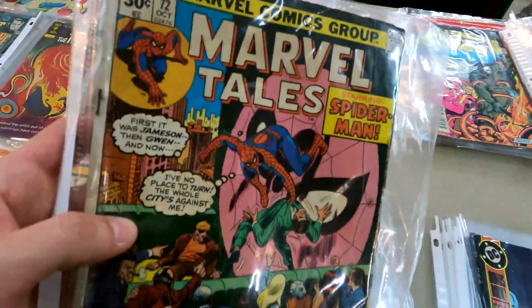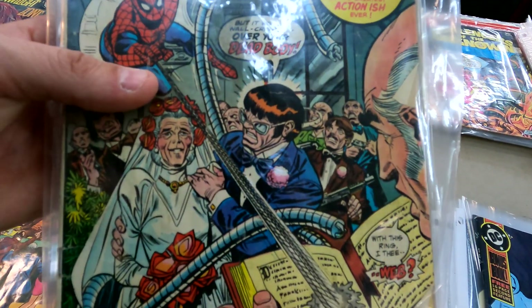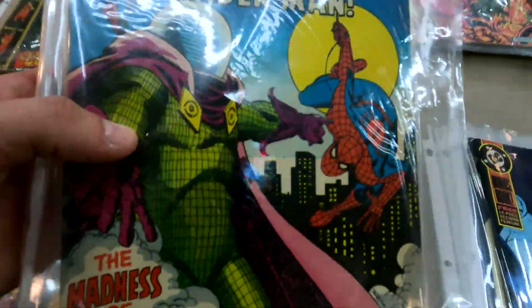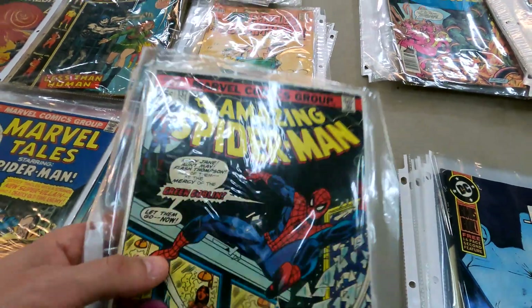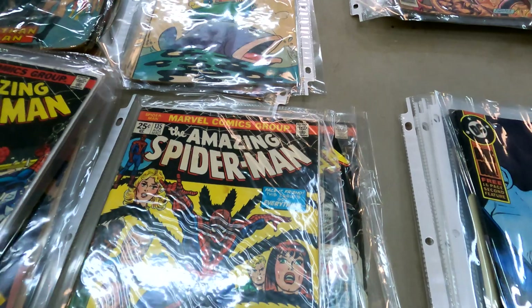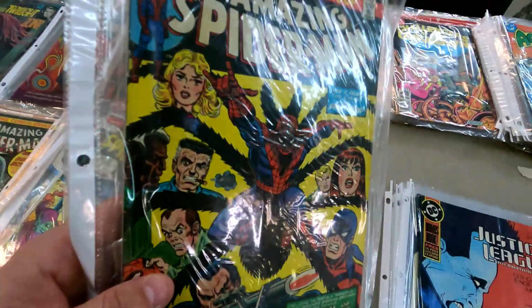Now we're talking — got some Amazing Spider-Man 131, a really cool cover with Aunt May. There's Marvel Tales Spider-Man with Mysterio, here's another one: Amazing Spider-Man 137, really cool cover right there. Oh look at that guys — look what we just found! This is why it's good to know your comics.